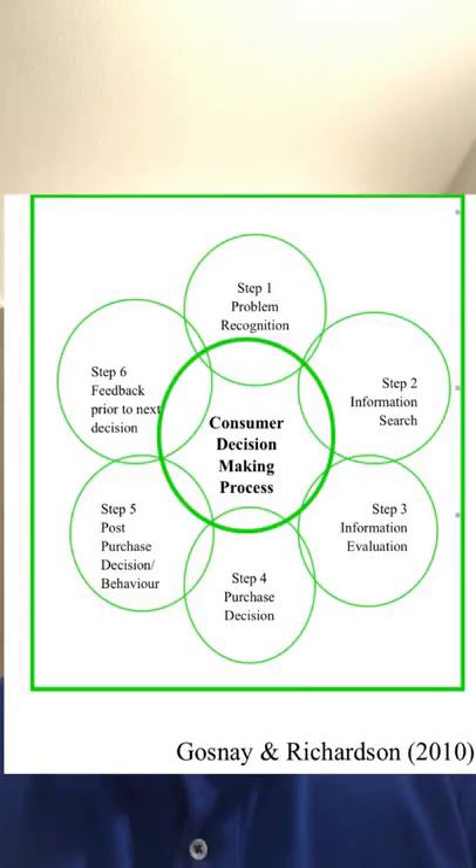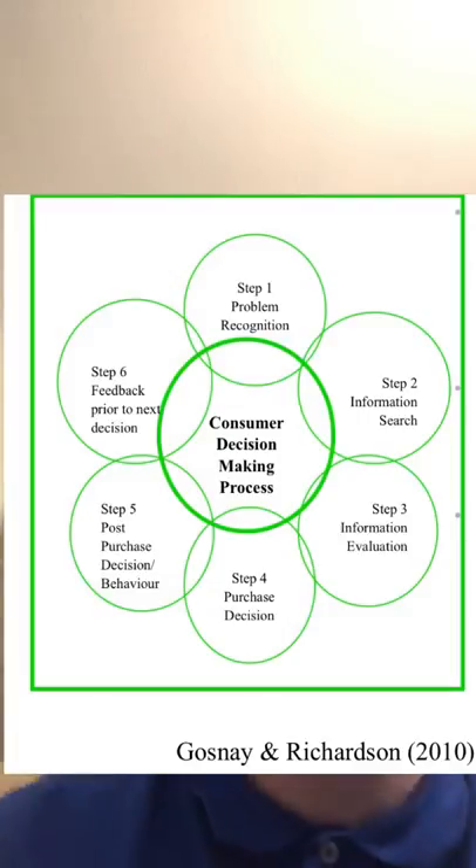The second stage is information search, where consumers survey the environment for appropriate data to make a reasonable decision. I did this as I knew that the price of bread doesn't fluctuate between many supermarkets, so I knew I'd get the same loaf at the same price anywhere. Next comes the evaluation of alternatives. I had considered buying bread from other supermarkets such as Morrison's or Sainsbury's. However, I knew the price wouldn't fluctuate, so I selected the Tesco's which was next to my student accommodation as it saved me time and effort.